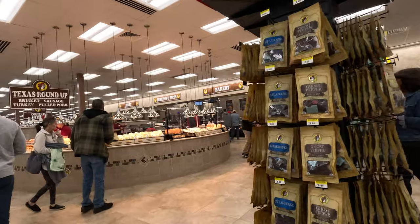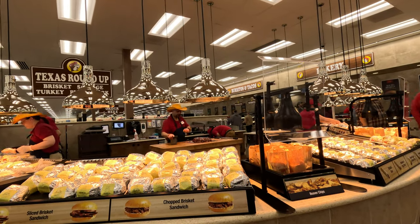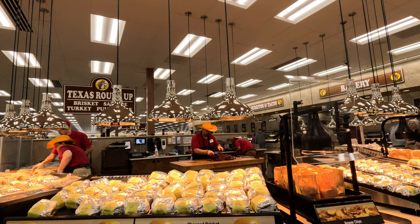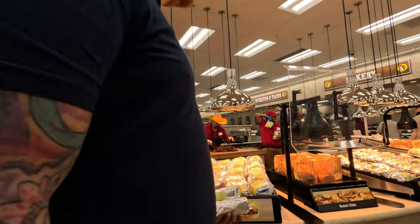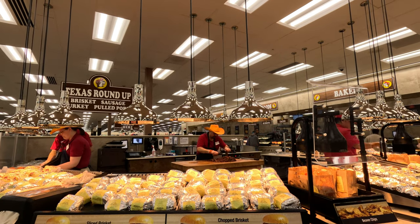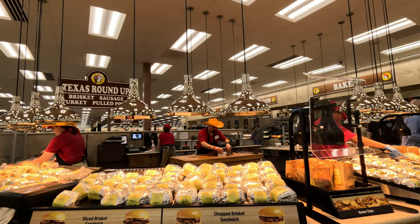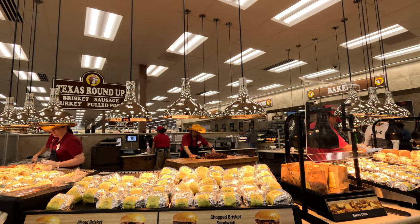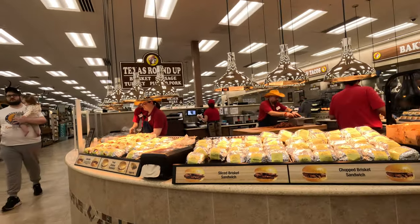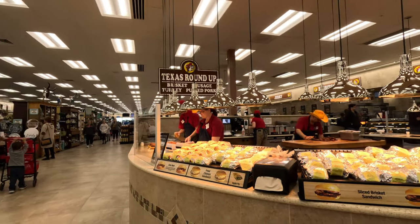So they just poured barbecue sauce on something after they cut it up — I may have missed it. I think I missed the cutting of the first brisket. Maybe we'll come back; I'm gonna go tour the rest of the store and show you guys that, and then we'll come back for that.